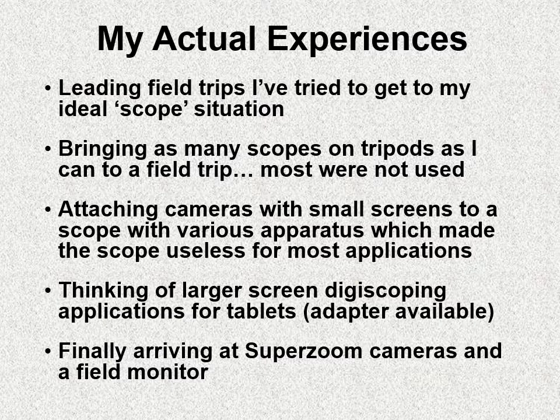My actual experiences have been trying to get to that ideal, and I've tried a number of different ways. On one beginning field trip, I brought a whole bunch of scopes with me on tripods — mirror scopes, refractors, angled scopes, all with tripods. And most were not used. I think one of the problems was that these were beginners. They were given loaner binoculars and hadn't had much experience with binoculars themselves. And here I'm asking them to use more expensive, more complex technology. It might be an anxious situation. The simpler the scope, the easier it was to use, the greater the chance that my participants would use it.